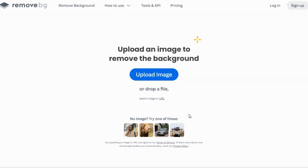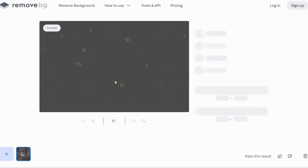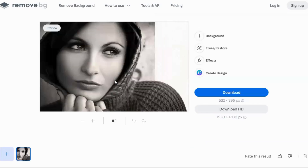Now let me show you how to remove the background of your photos using remove.bg. First, we upload an image, then wait a second for the tool to remove the background. And voila — as simple as that! Then you click download. What's really nice about this tool is it's absolutely free of charge.